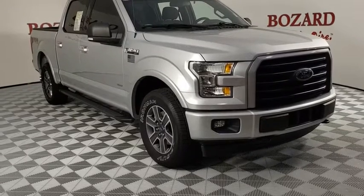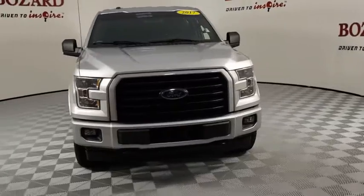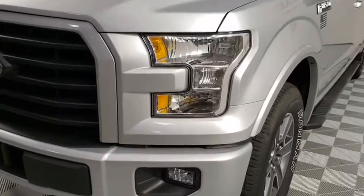Looking for the right vehicle? Check out the 2017 Ford F-150. A Ford F-150 knows how to handle any situation. It's built to follow orders. No whining.